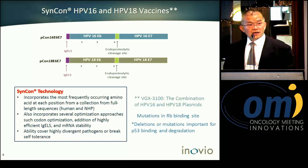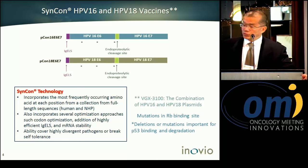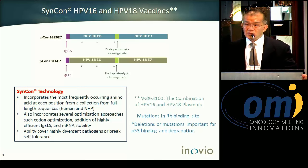The construct also includes a molecular adjuvant, interleukin-12, to stimulate T cells. Another important feature is our unique DNA vaccine vector, which we call the Syncon DNA vector system. This system is optimized to maximize the ability to block self-tolerance.